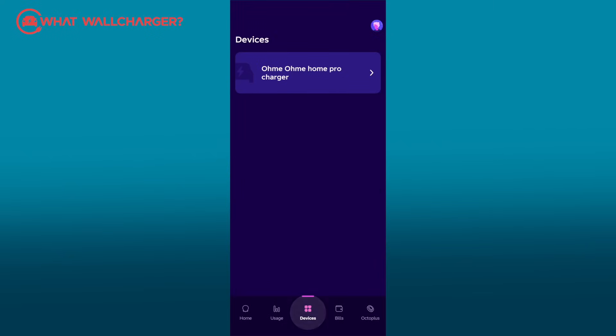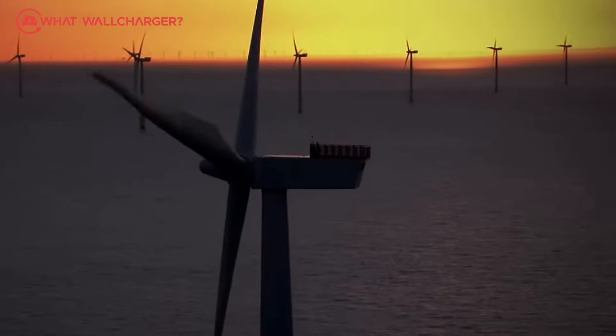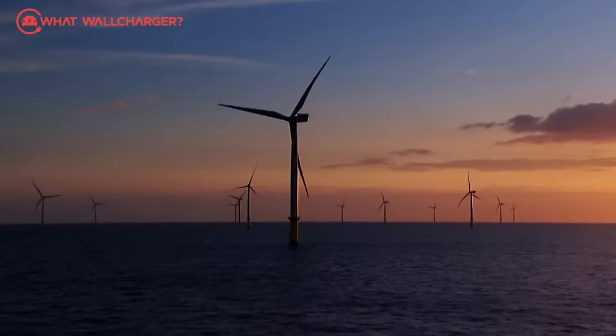I'm an Octopus EV customer and my tariff is Octopus Intelligent Go, which they claim is the UK's most popular EV tariff. The term 'intelligent' is not used lightly, because you can combine it with a compatible charger such as the OMI Home Pro to ensure that the car only charges when the cost per kilowatt is at its lowest, which can be as much as four times less than peak. Most of this charging happens at night when renewable energy such as wind power is plentiful, but Octopus can deliver cheap electricity in the day as well when conditions allow.